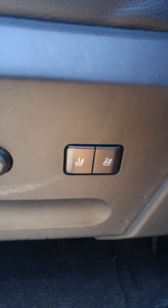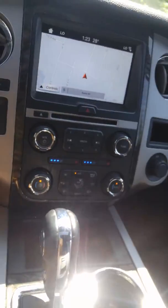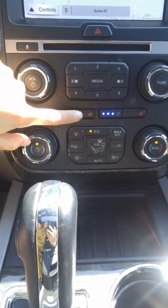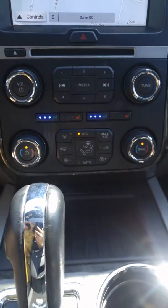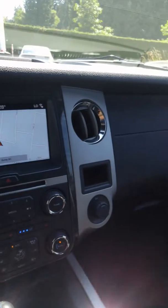You've got seat memory for driver one and driver two — one for you Richie and one for your wife Christina. Inside you've got ambient lighting, cooled seats which are so nice for the summer time, heated seats which are really nice for the winter time, air conditioning, and dual climate control. And outside you've also got an engine block heater, so being in Kelowna you might have to use that in the cold winters to keep it all nice and warmed up.